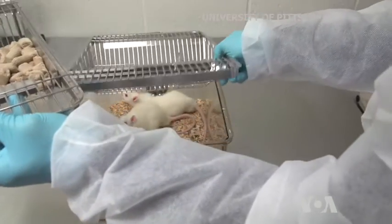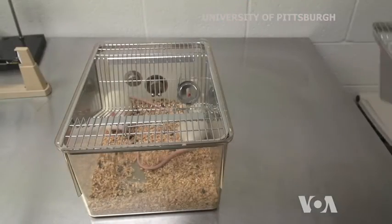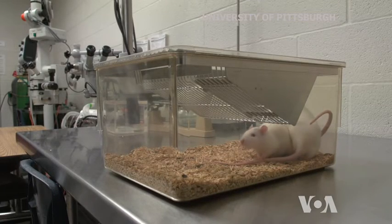The next step will be testing the regenerative abilities of zebrafish ECM on larger mammals, such as rats.